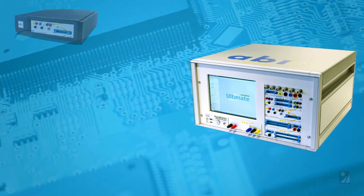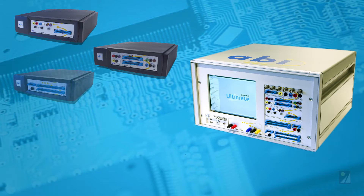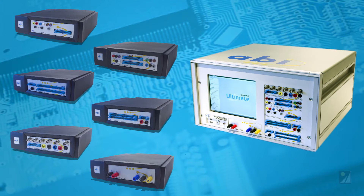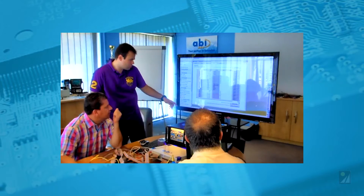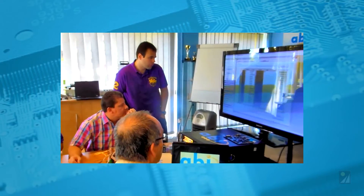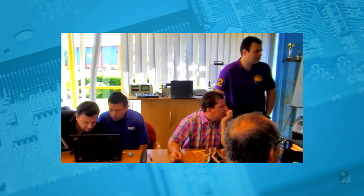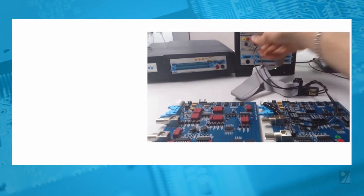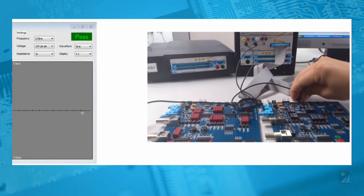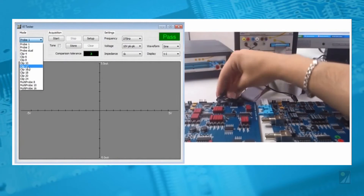System 8 is modular. By selecting the modules and accompanying software to handle the challenges presented by your equipment, you get just what you need to service your boards efficiently. The resulting System 8 solution allows managers to enter the specific steps for diagnosing each board, complete with images and video. That's how ABI's System 8 has changed the game — it enables technicians to use the full utility of the system with minimal training.